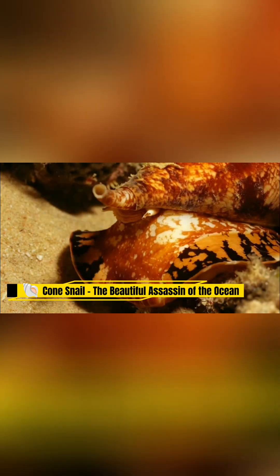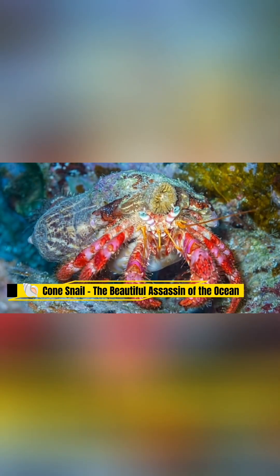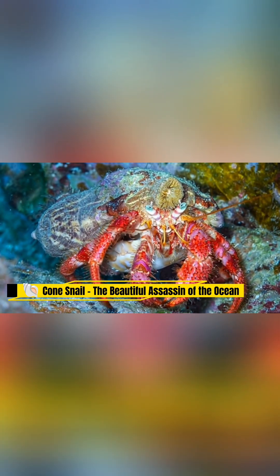At first glance, it looks harmless — a small, elegant shell lying quietly on the ocean floor, its patterned surface shimmering under the sunlight.